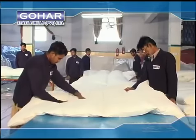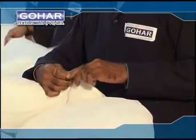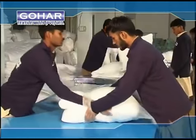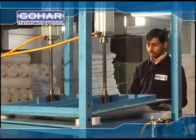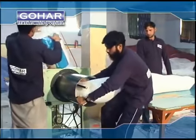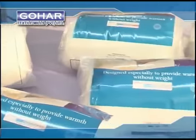100% product inspection for quality is how we ensure our claim of consistency on high standards. Compressed packing of quilting products is one option that helps save unnecessary volumetric transportation cost, and the product is 100% resilient to its original size and shape.